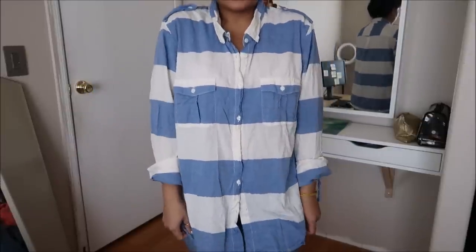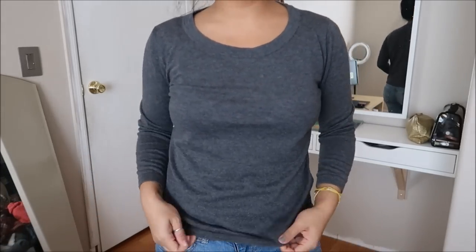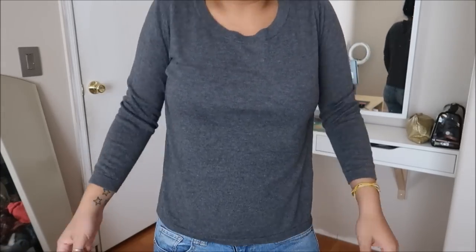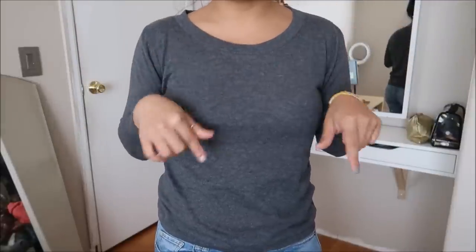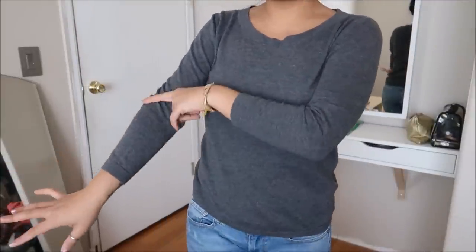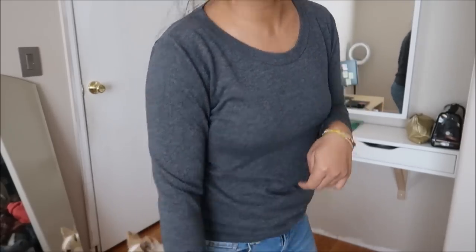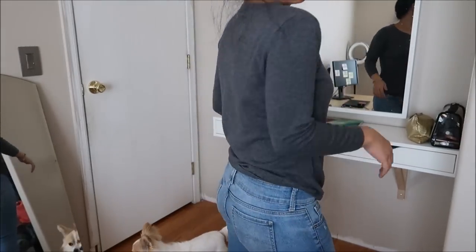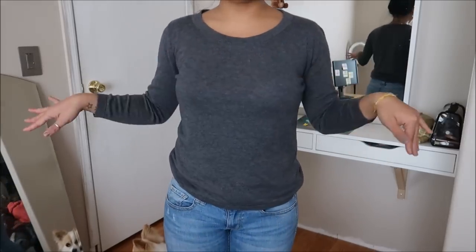This was originally $3.99. Another basic top, this time by August Silk in a size medium. It's just a gray top with an oval neckline — almost long sleeve but not quite. Pretty basic long sleeve and this one didn't have a price tag either.